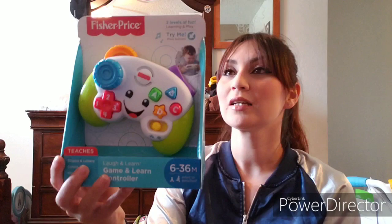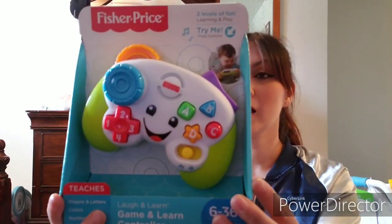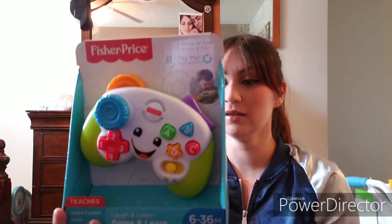We also got her a little toy controller because she's always taking my boyfriend's Xbox controller. So we got her her own so she won't get into them. It's just like a regular controller but obviously for kids — any little buttons she presses will play music, tell you numbers, and your ABCs.